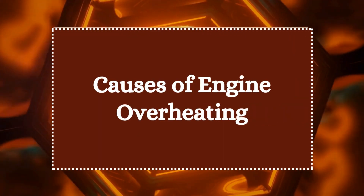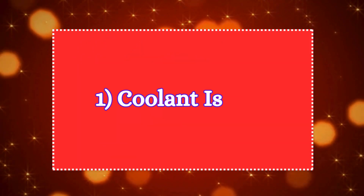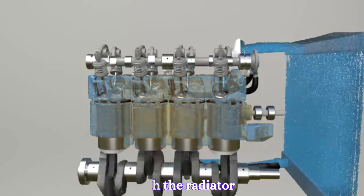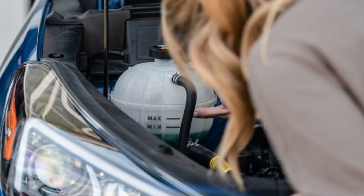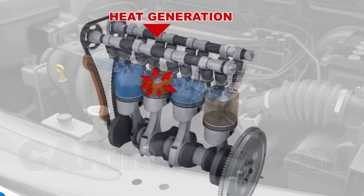Let's discuss the common causes of engine overheating. One: coolant issues. Coolant absorbs heat from the engine and dissipates it through the radiator. If the coolant level is low or there's a leak, there isn't enough fluid to transfer heat effectively, leading to overheating.